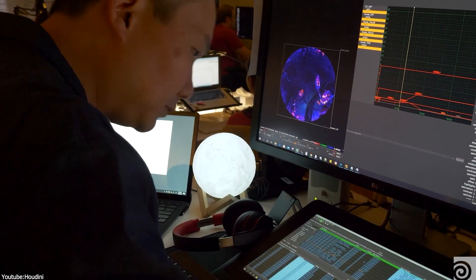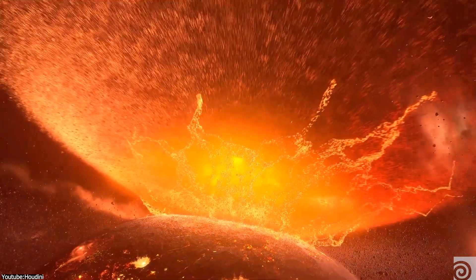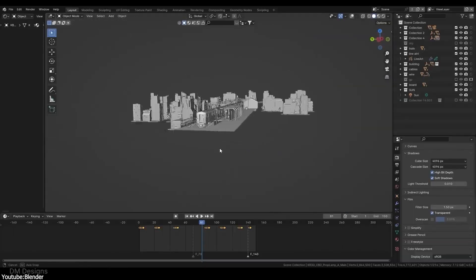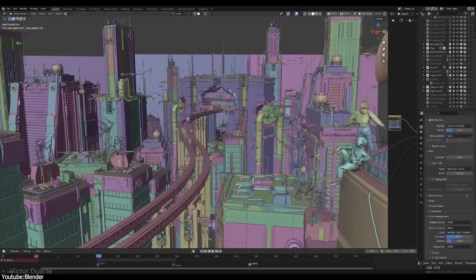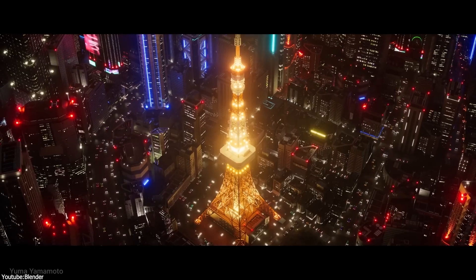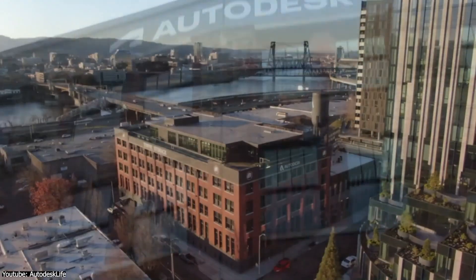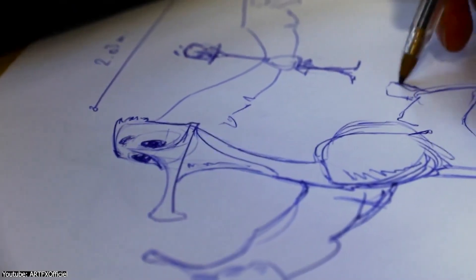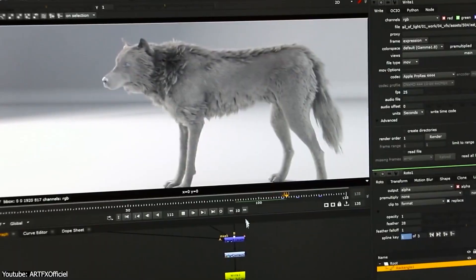Then there is Houdini — technically incredible, especially for simulation and procedural workflows. But Houdini has a steep learning curve, and it isn't always the first choice for character animation. It's more common to see Houdini used alongside Maya rather than competing with it. And of course, Blender, which has grown massively in the last decade — it is free, open source, and packed with features, gaining traction among independent creators and even some studios. But there is still hesitation for large-scale animated film productions, largely because Blender doesn't offer the kind of studio-focused technical support that Autodesk provides. So while other tools have real strengths, Maya became the tool studios shape their pipelines around.